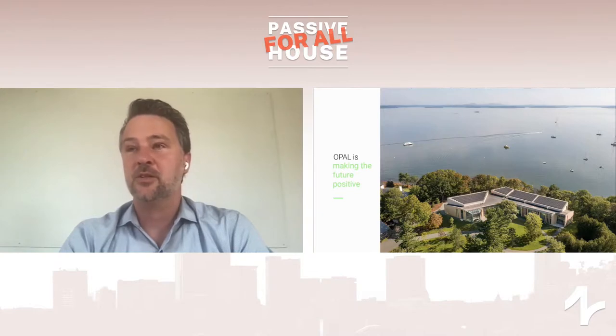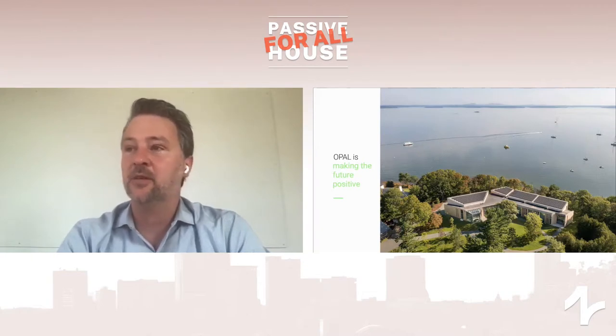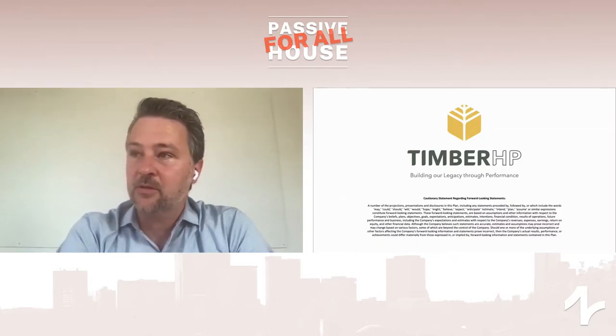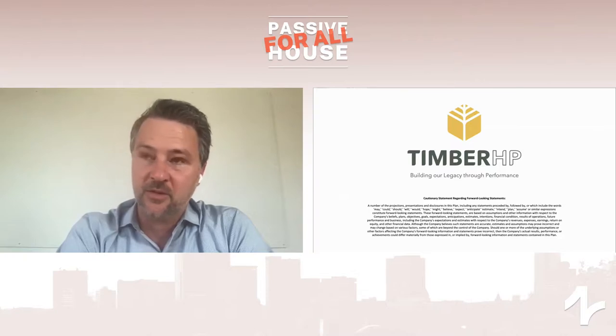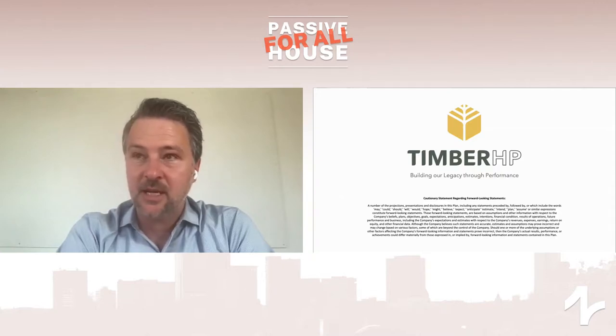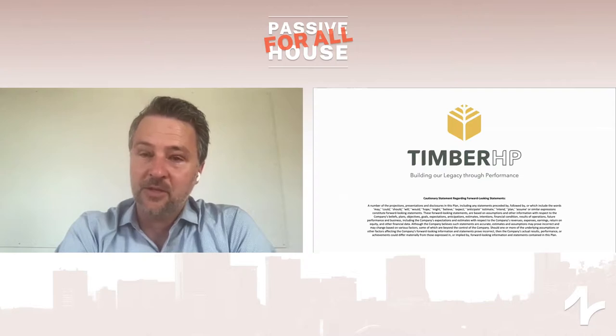Opal Architecture is my architecture firm. Opal Build is the construction firm doing the panelization using CLT and wood fiber insulation. And Timber HP is the startup where I'm co-founder, manufacturing wood fiber insulation. I appreciate everyone's attention and taking the time to hear these ideas about insulation as it relates to passive house — and thinking about this larger picture of closing the loop on sustainability, both from an operational and embodied carbon footprint perspective. Thank you very much.